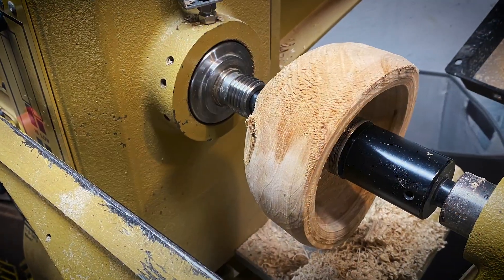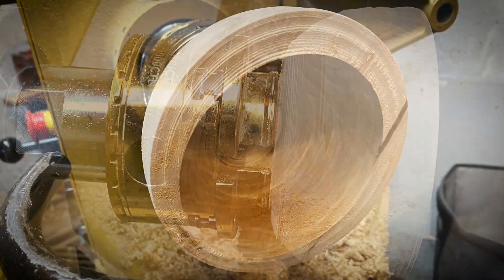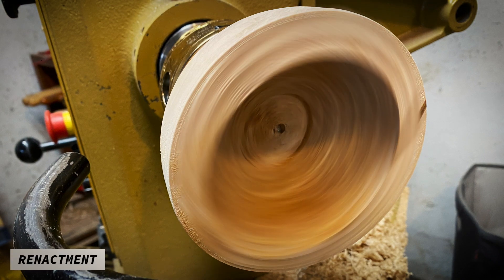I mounted it back on the lathe, turned the tenon round again, flipped it around and mounted it on the chuck, and turned the outside round. As you can see here, the inside is still quite out of round, but it should be a pretty easy matter of turning it.